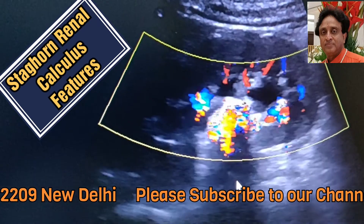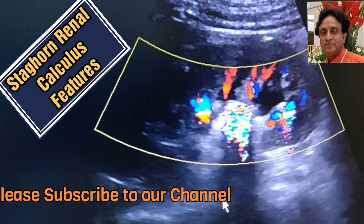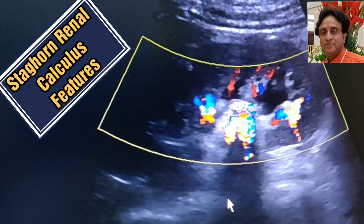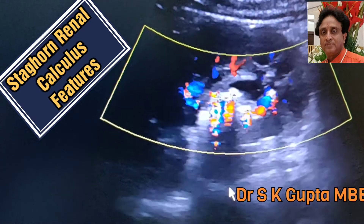The color comet tail effect and the twinkle artifact are basically the machine's intrinsic noise which is caused by the highly reflectile surface — particularly calculi like the staghorn calculus, the UV junction calculus, and small calculi in the gallbladder.